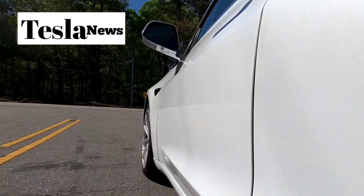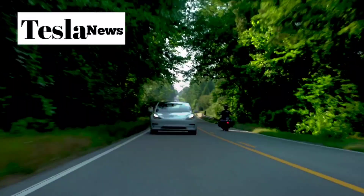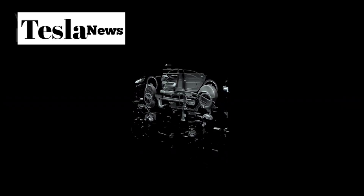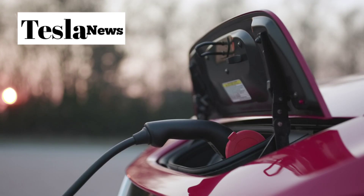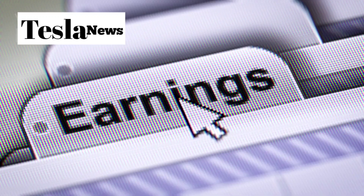What if I told you Tesla is about to release a car that could literally pay for itself, and it's coming sooner than you think? In this video, you'll discover how Tesla's revolutionary Model 2 is set to transform not just transportation, but your bank account. We're talking about a sub-$25,000 electric vehicle that could earn you over $35,000 a year through Tesla's robo-taxi network.